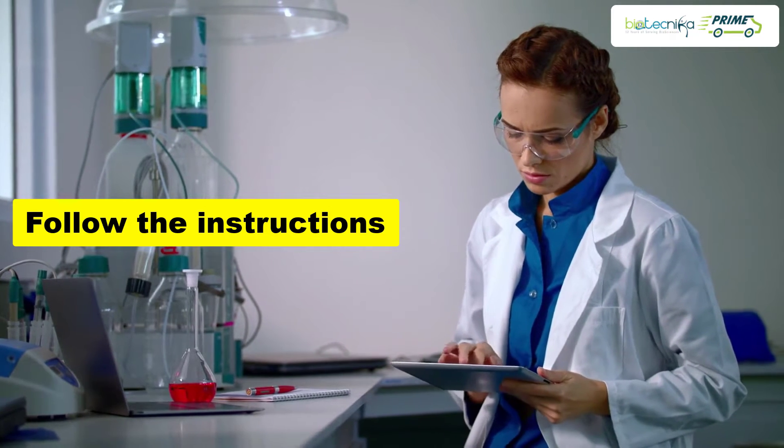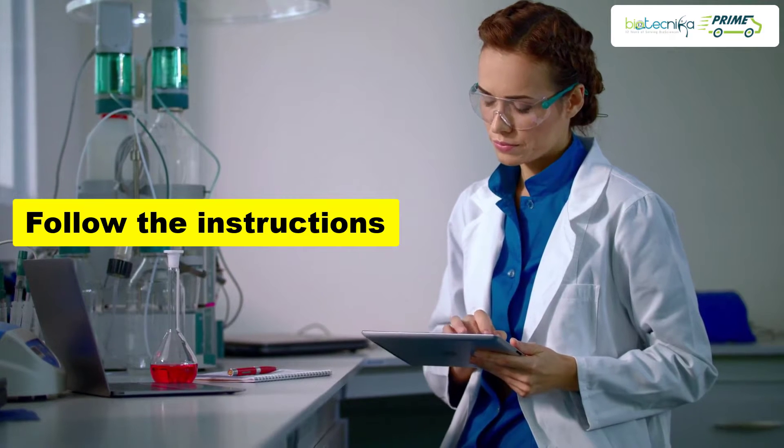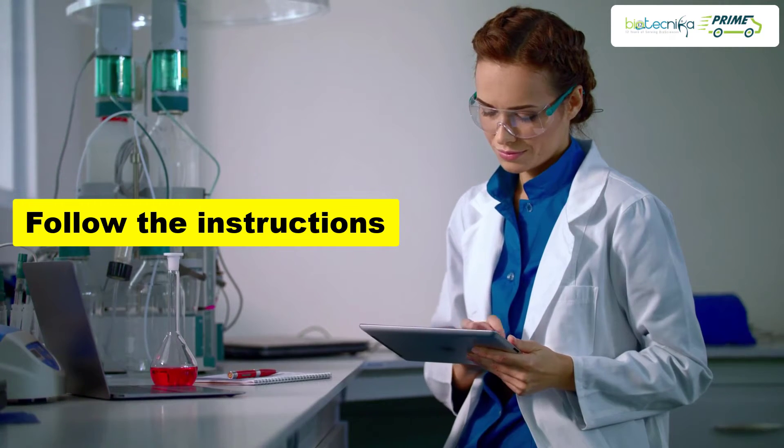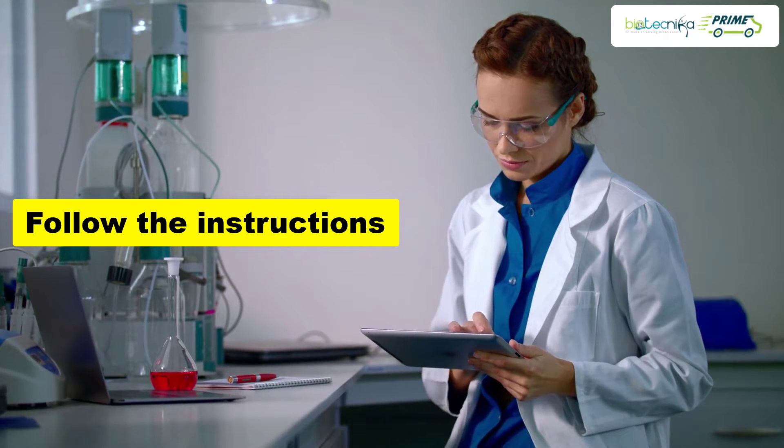Tip 1: It is important to follow the instructions of the manual, guide, or laboratory expert. Tiny carelessness can create a mishap. Always go by the rules and manuals.